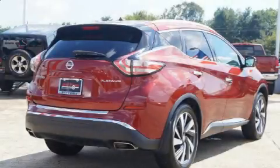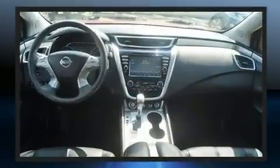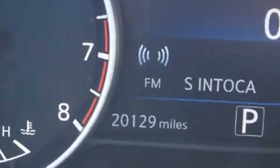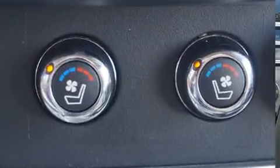Load your family into the 2015 Nissan Murano with just over 20,000 miles on the odometer. This four-door sport utility vehicle prioritizes comfort, safety, and convenience. It features a continuously variable transmission, front-wheel drive, and a 3.5-liter six-cylinder engine.